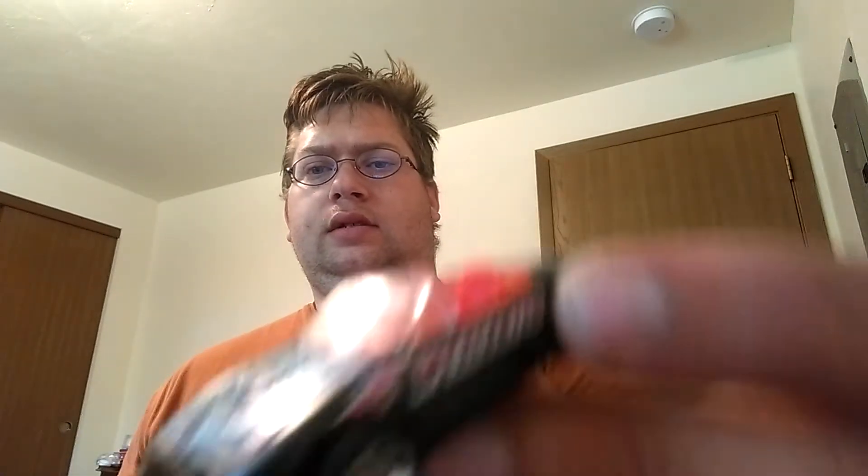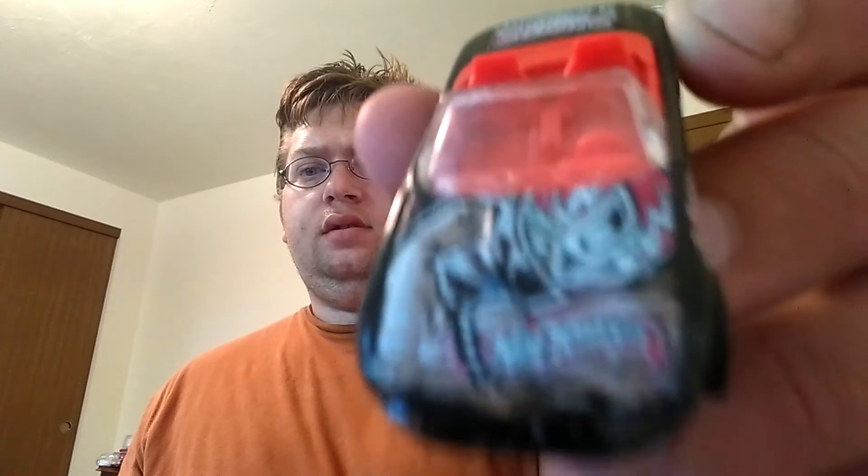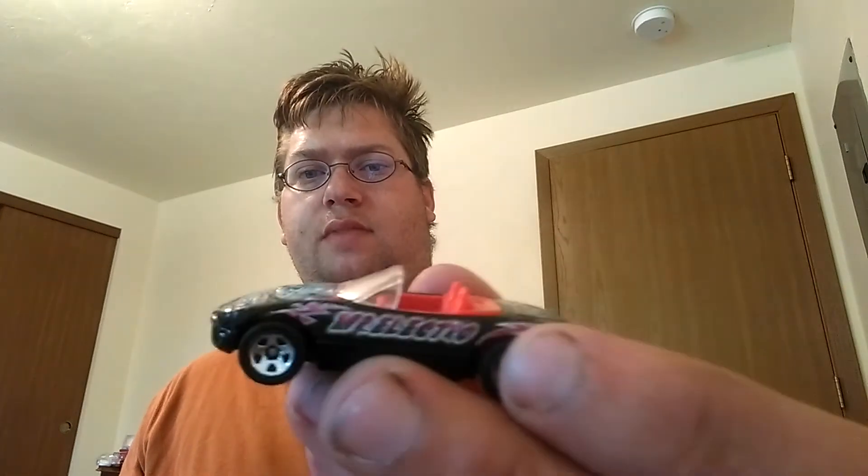I found this one. I'm not sure what it is; it doesn't say it on the base. I'm guessing it's some sort of luchador series or something. Maybe someone out there might know what it is. I thought it was pretty cool so I picked it up. It's got some play on it but it's not too bad. 50 cents.